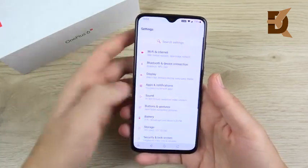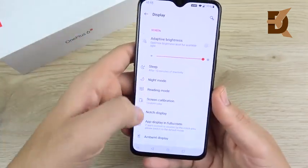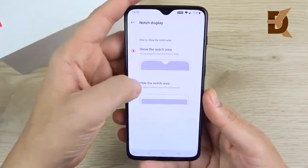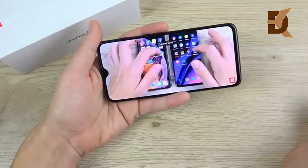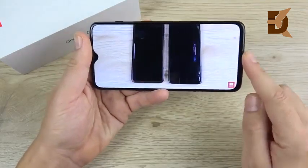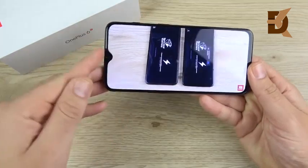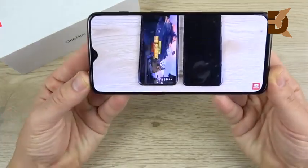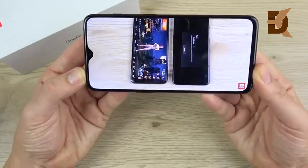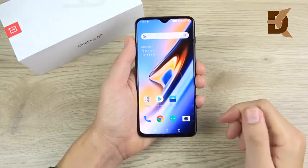You can also hide the notch if you hate notches — just go to notch display settings and get rid of it. When watching videos, the chin is a little more noticeable than on phones that bring it all the way to the edge, but it's far less distracting than the thicker notch on the OnePlus 6. It just feels closer than ever to an all-screen phone, which I really love about this device.